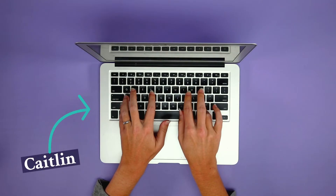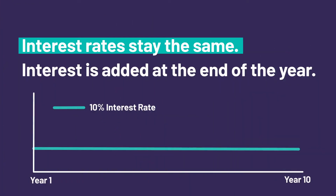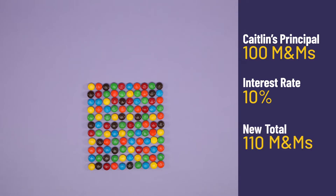Meet our editor Caitlyn. Caitlyn initially saved 100 M&Ms in her M&M account that has historically earned 10% interest. Let's assume for now that interest rates stay the same and interest is added to the account at the end of the year. After the first year, Caitlyn will have 10 more M&Ms, bringing her total to 110. After the second year, Caitlyn will earn 11 M&Ms, which is 10% of 110. Her new total?